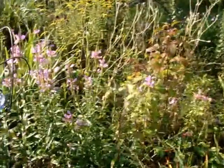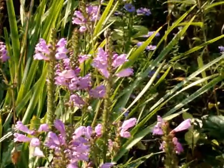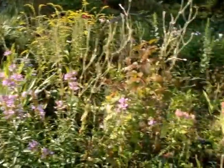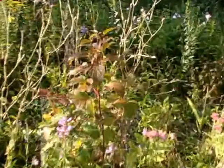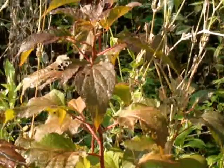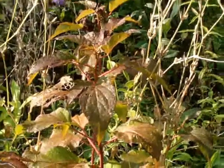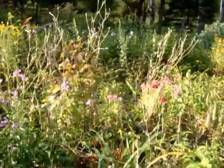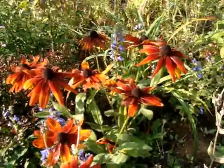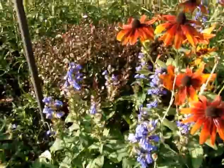Obedient plant — this one is called Miss Manners I think. It's not as aggressive as some of the obedient plants. A little bit of my hibiscus that I thought I lost last year — I did lose one completely but I have six others that decided to come back, though they certainly didn't get to any size. But I'm happy just to have them back. Another gloriosa daisy — I never know what colors I'm going to get but they all are in the gold or orange shades, with the great blue lobelia nearby.